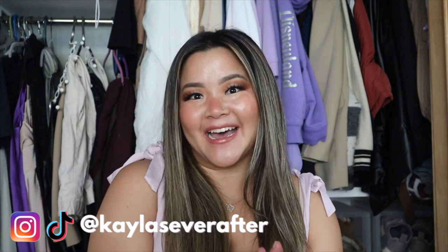Hi everyone, welcome to my channel. My name is Kayla and if you're interested in lifestyle videos, sprinkles of magic, then go ahead and hit that subscribe button.